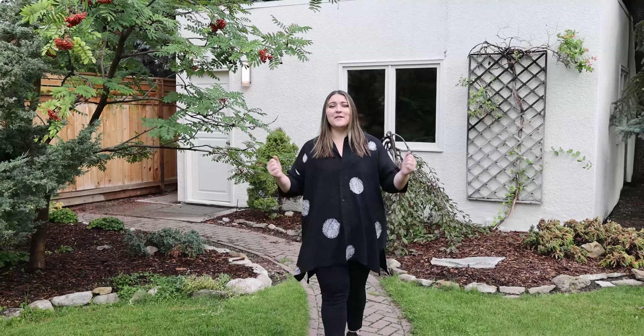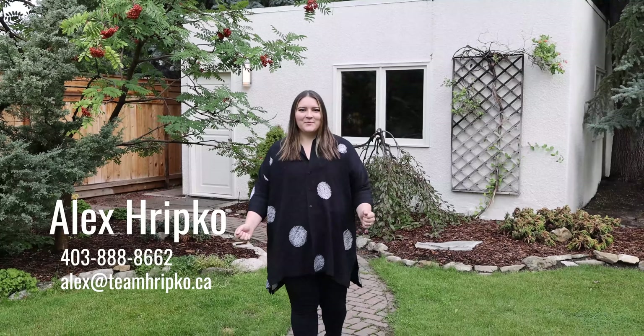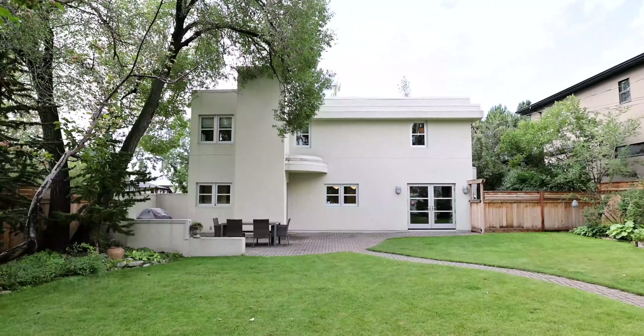We would be thrilled to show you around. My name is Alex Ripko with Royal LePage Benchmark. Thank you so much for tuning in.